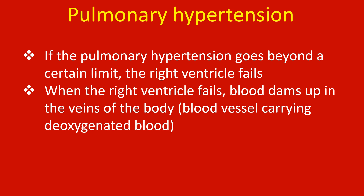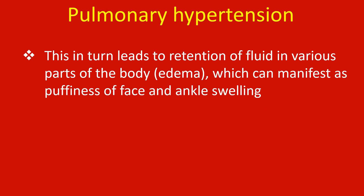When the right ventricle fails, blood dams up in the veins of the body — blood vessels carrying deoxygenated blood. This in turn leads to retention of fluid in various parts of the body, edema, which can manifest as puffiness of the face and ankle swelling.